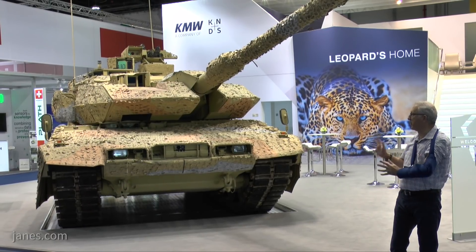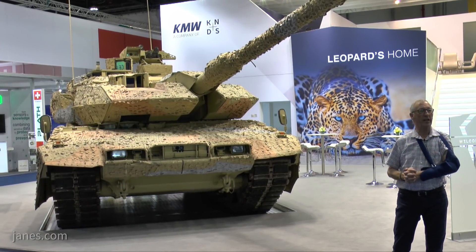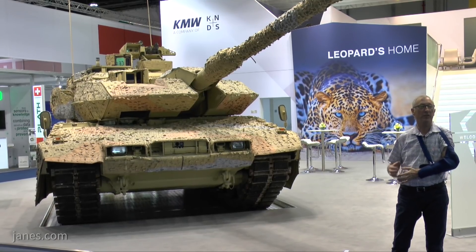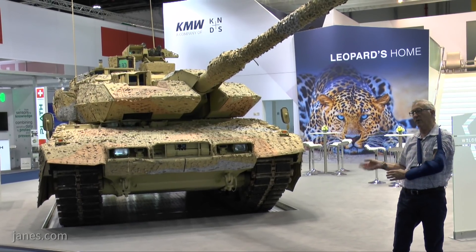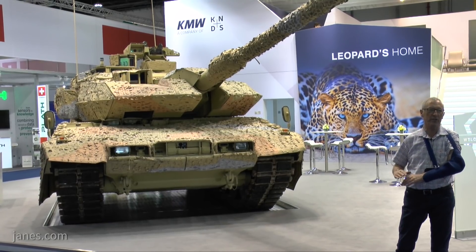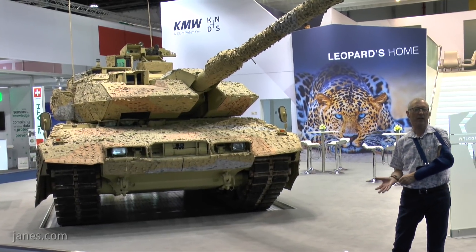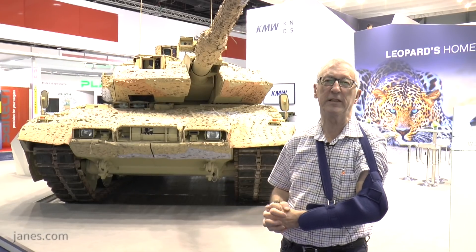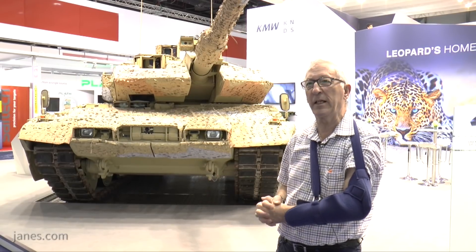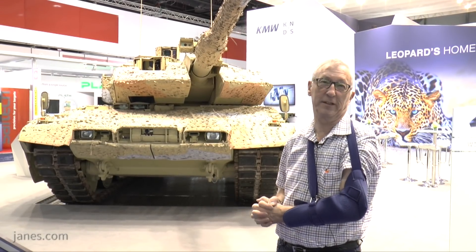The German army expect to place an order next year for a batch of Leopard 2 A7s, some of which will be conversions of A4s and some others, giving them over a hundred of them. The German army fleet has gone down to 225 vehicles but they hope now to build that up. There is also a possibility of additional Leopard 2 contracts, perhaps some in the Middle East, but that's due to politics.